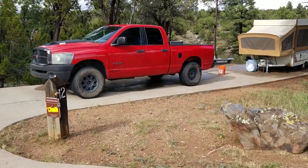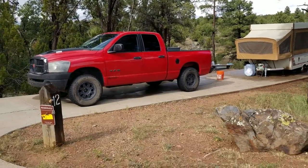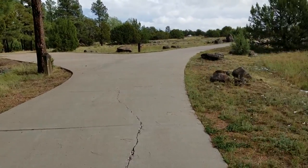Welcome to Full Hollow Campground. This is Osprey Loop Site 12. There's the lesser numbered sites, so 11 and so on.